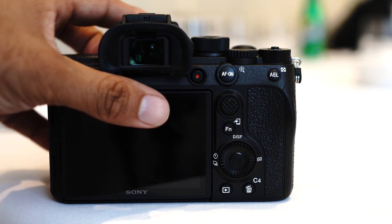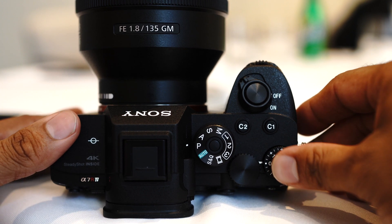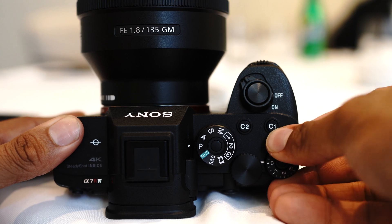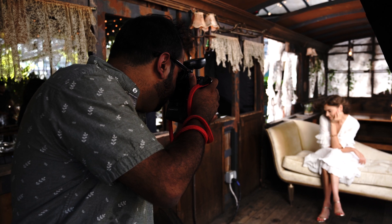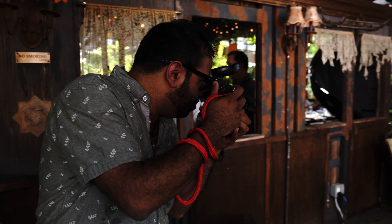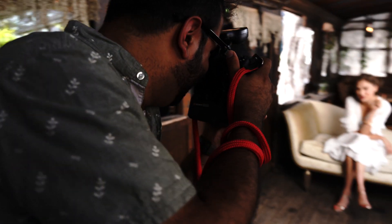In fact, with the A7R Mark IV we can realize the highest resolution APS-C mode available today. With 61 megapixels in full-frame mode, when we crop to APS-C, we have 26 million pixels to work with. Right now, APS-C cameras are typically topped out at about 24 megapixels. So the very high resolution, high dynamic range, and low noise allows this camera to shoot in APS-C mode very advantageously for photographers.